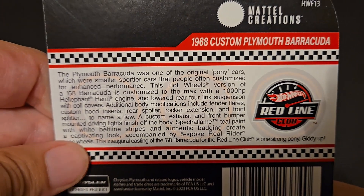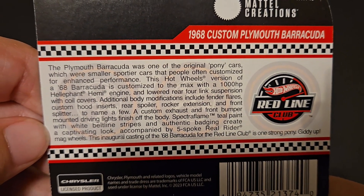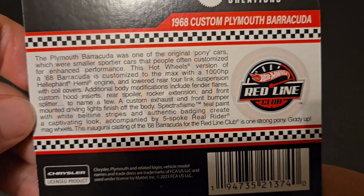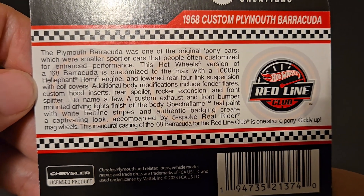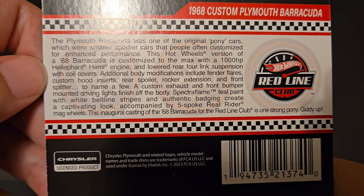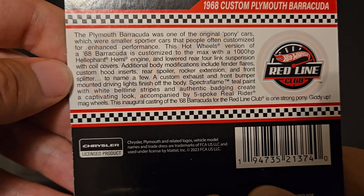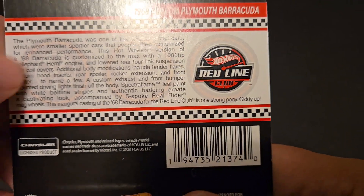We've got the 68 Custom Plymouth Barracuda. The Plymouth Barracuda was one of the original pony cars, which were smaller, sportier cars that people often customize for enhanced performance. This Hot Wheels version of the 68 Barracuda is customized to the max with a 1,000 horsepower Elephant Hemi engine and lowered rear four-link suspension with coilovers. Additional body modifications include Flander flares, custom hood inserts, rear spoiler, rocker extension, and front splitter, to name a few. A custom exhaust and front bumper mounted with driving lights finish off the body. Spectra Flame teal paint with white beltline stripes and authentic badging create a captivating look, accompanied by the five-spoke real rider mag wheels. The inaugural casting of the 68 Barracuda for the Red Line Club is one strong pony. Giddy up.